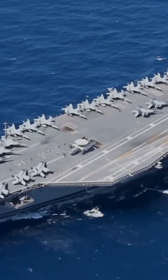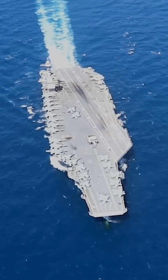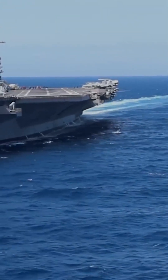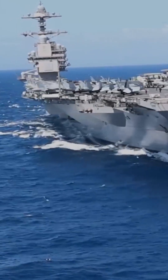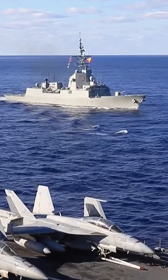The Gerald R. Ford-class carriers feature an advanced dual-band radar system that can detect and track a wider range of targets with greater accuracy than previous radar systems. They also have a larger flight deck and a more efficient aircraft storage and handling system, allowing them to launch and recover more aircraft in less time.